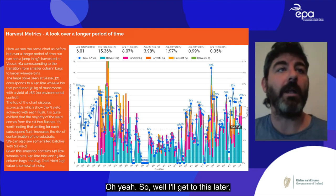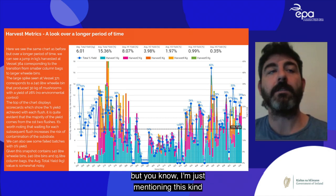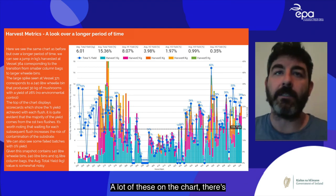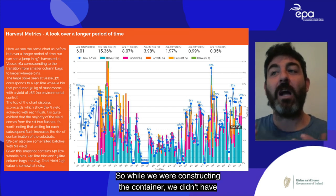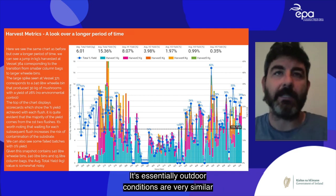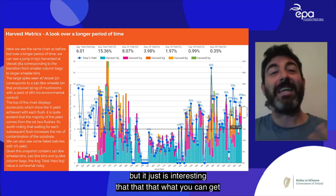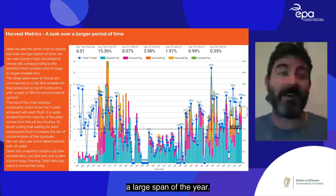One interesting example: a 240-litre wheelie bin produced 30 kg of mushrooms — a 28% yield — with no environmental control, essentially outdoor conditions while we were constructing the container. Ireland's outdoor environmental conditions are actually suitable for growing mushrooms for a large span of the year.